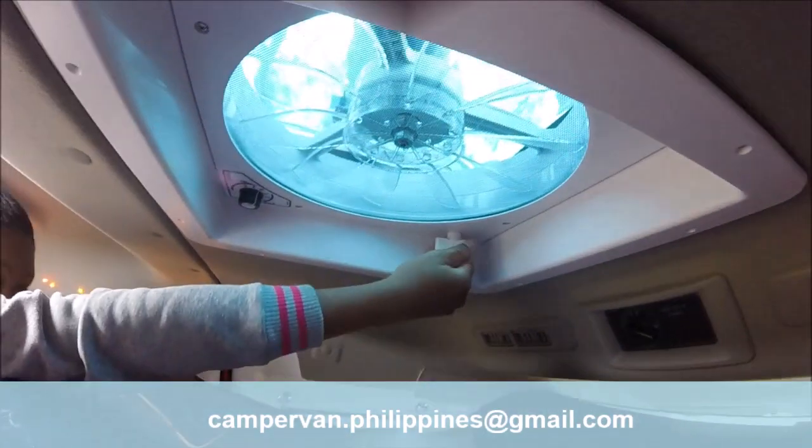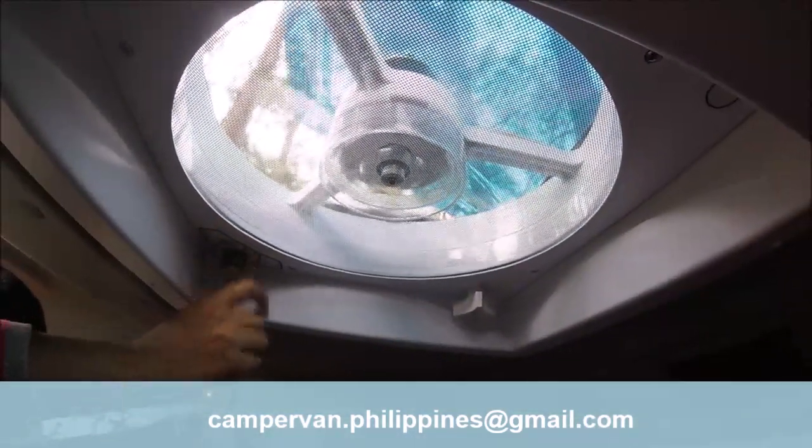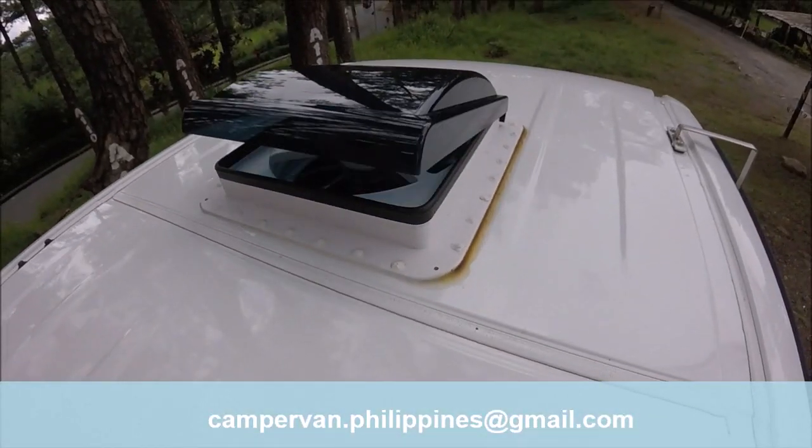With this two-way rotating skylight, you can extract warm air from inside during the day and bring in cool air from outside at night.